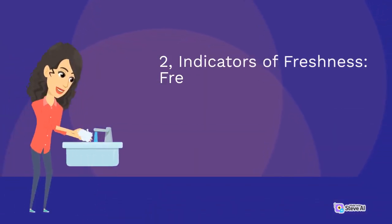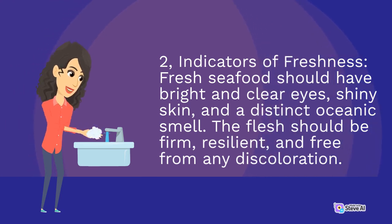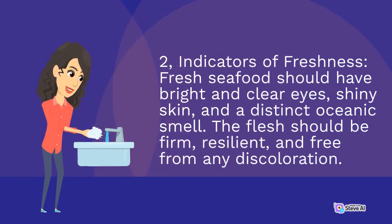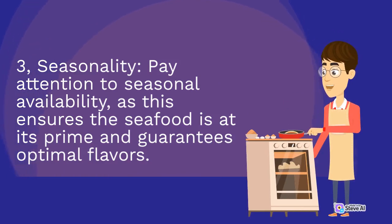Second, Indicators of Freshness: fresh seafood should have bright and clear eyes, shiny skin, and a distinct oceanic smell. The flesh should be firm, resilient, and free from any discoloration. Third, Seasonality: pay attention to seasonal availability, as this ensures the seafood is at its prime and guarantees optimal flavors.